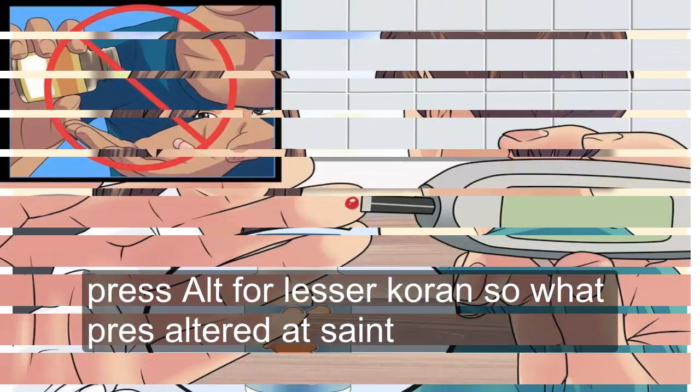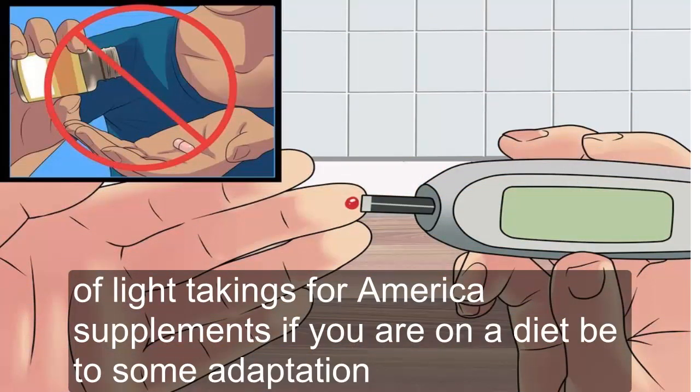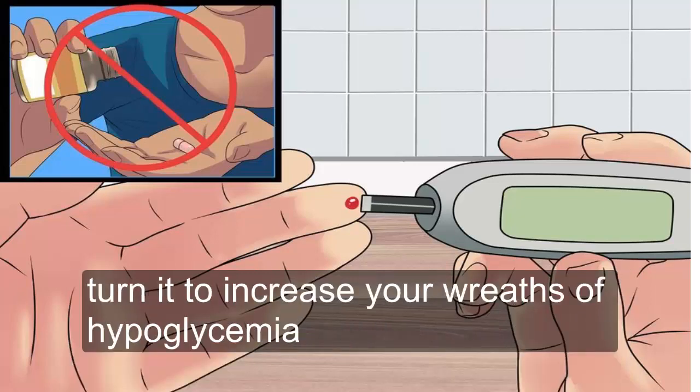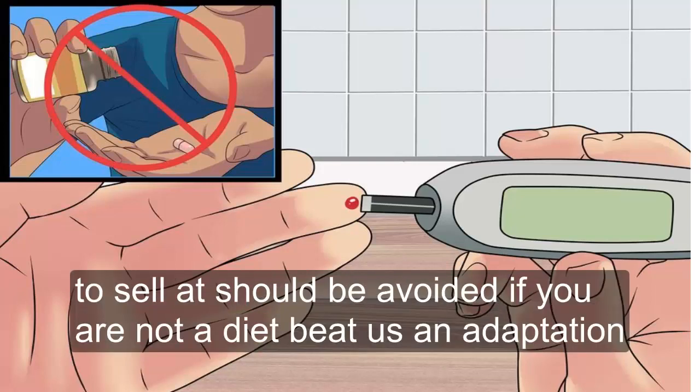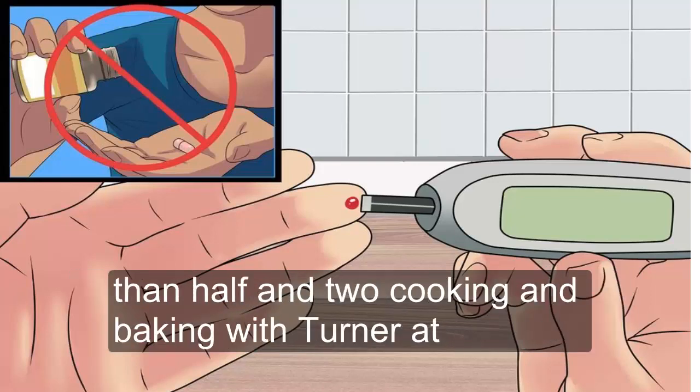Turmeric supplements can increase your risk of hypoglycemia or low blood sugar, so they should be avoided if you are on diabetes medication. Method two: cooking and baking with turmeric.